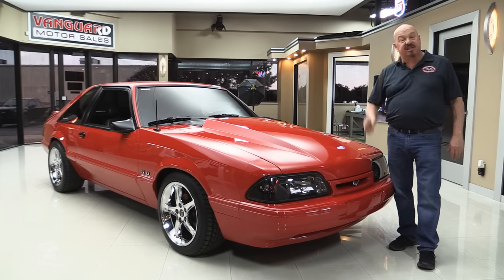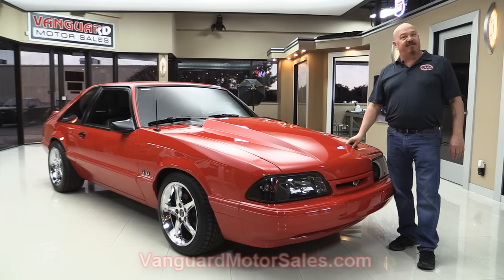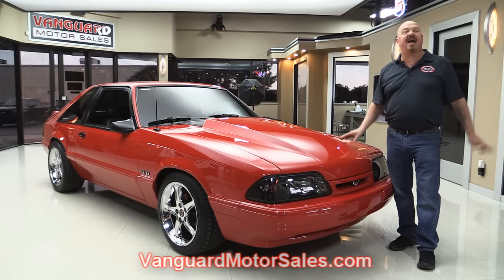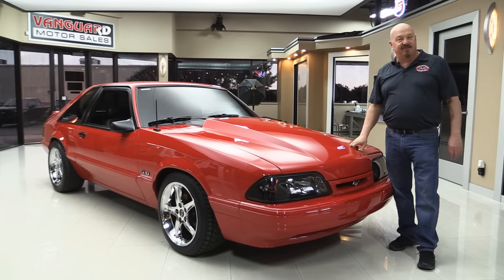She is gorgeous. If you want to check out about a hundred pictures of her, go to our website at VanguardMotorSales.com. We're going to get it up on the lift so you can see the bottom side, take a look under the hood, the interior, the hatchback. We'll show you everything you want to see so you can make a great decision on your Mustang investment.